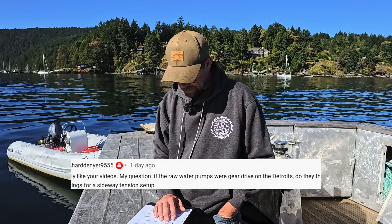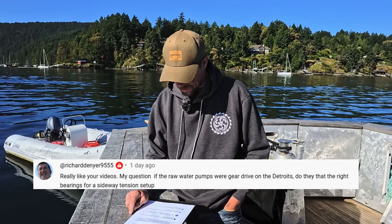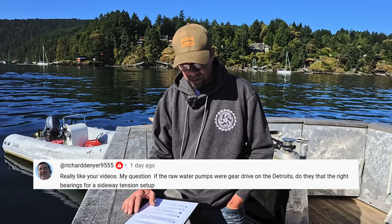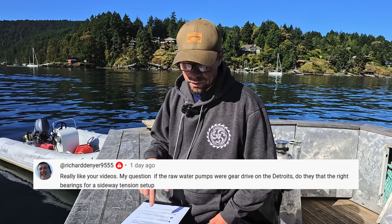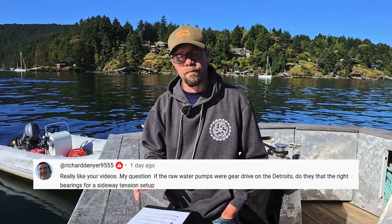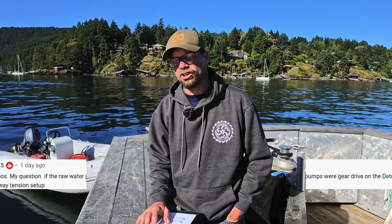Richard Dinyar 9555 asked: 'Really liked your videos. My question — if the raw water pumps were gear drive on the Detroits, do they have the right bearings for a sideways tension setup?' I did answer this a bit earlier in the video. The bearings are huge in these things — they should have no problem with the minimal side loading that they'll have. So yeah, they should be just fine.